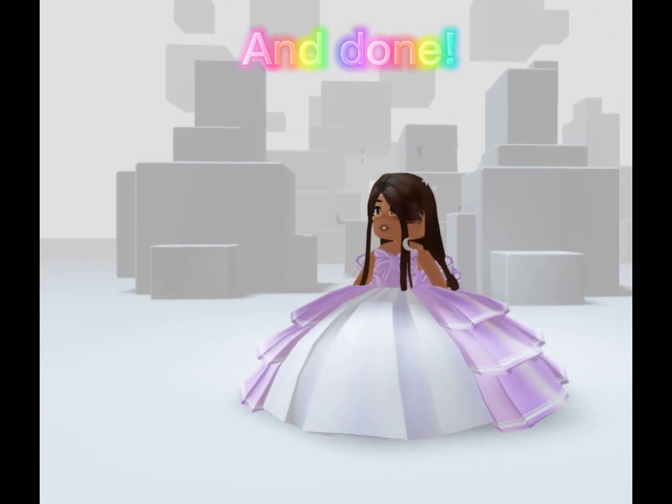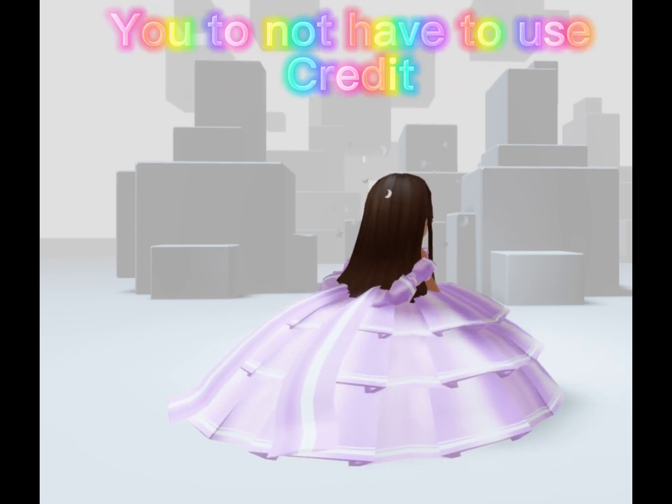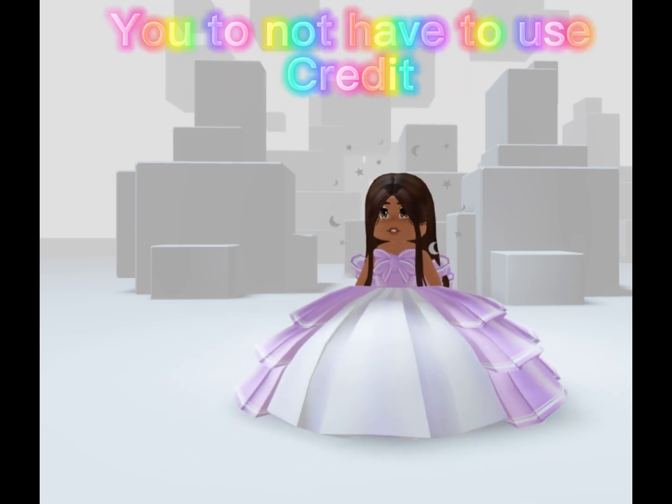And done! If you want to make these outfits, you do not have to use credit. Bye!